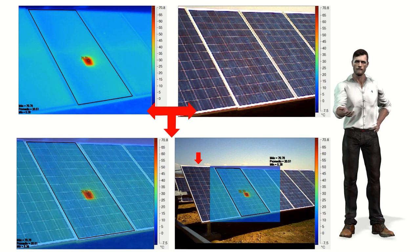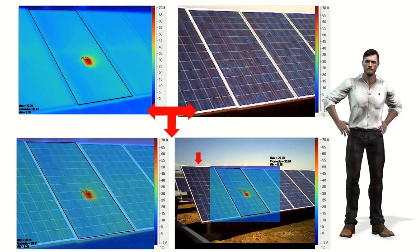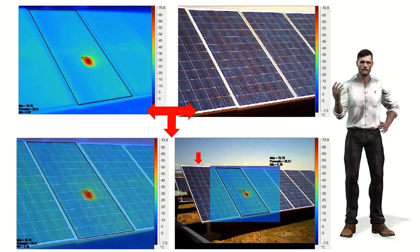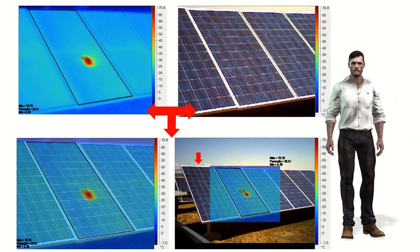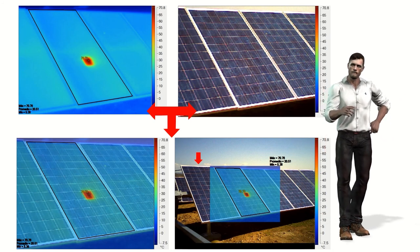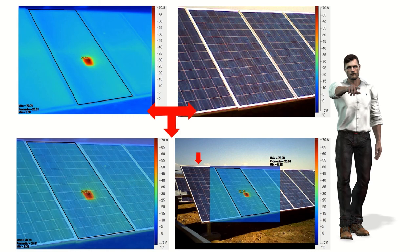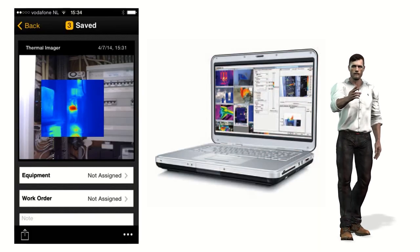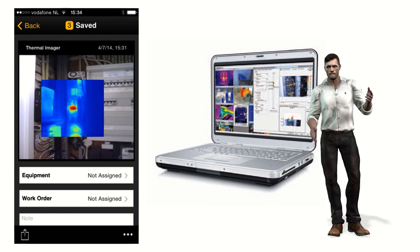All Fluke thermal imaging cameras include not only an infrared camera but also a visual camera. Thanks to Fluke's IR Fusion technology, when a thermal image is captured a perfectly aligned visual image is also automatically captured. The infrared image can be made more or less transparent so that the information in the visual image can also be seen. These types of images are very useful and attractive when preparing reports.